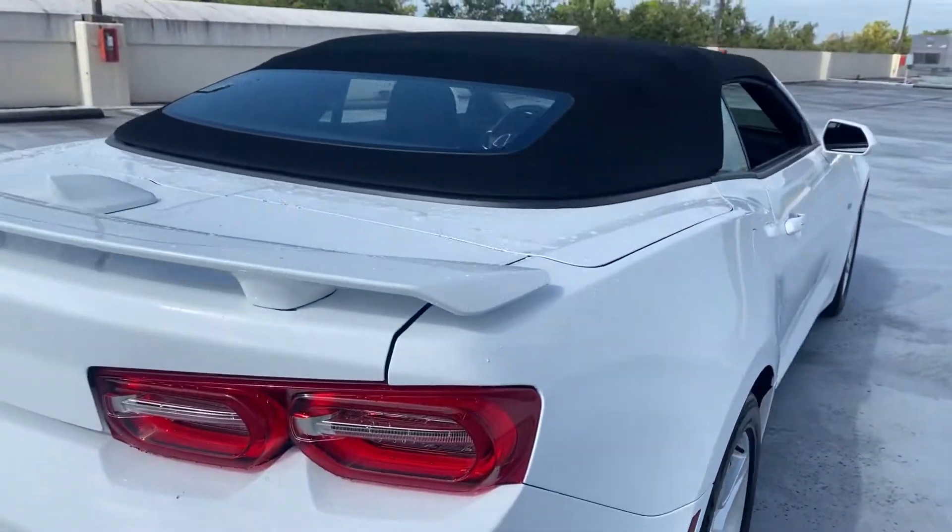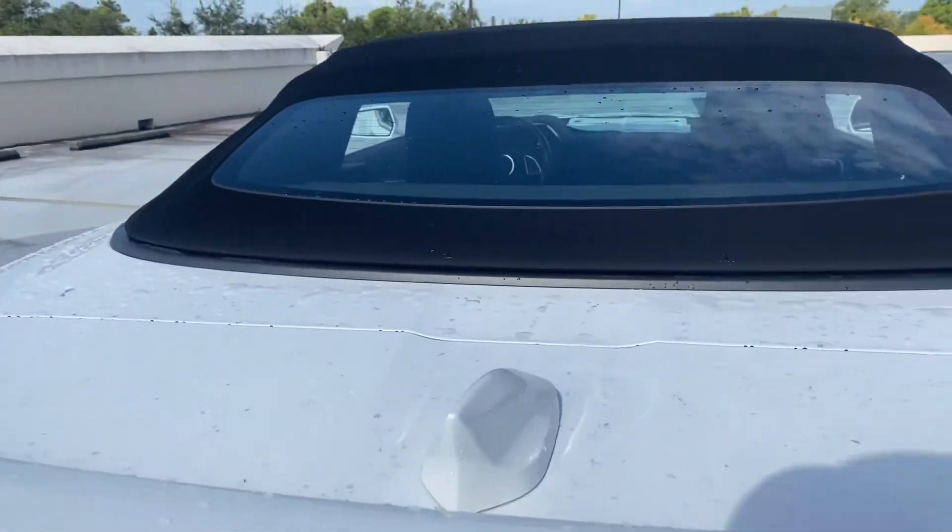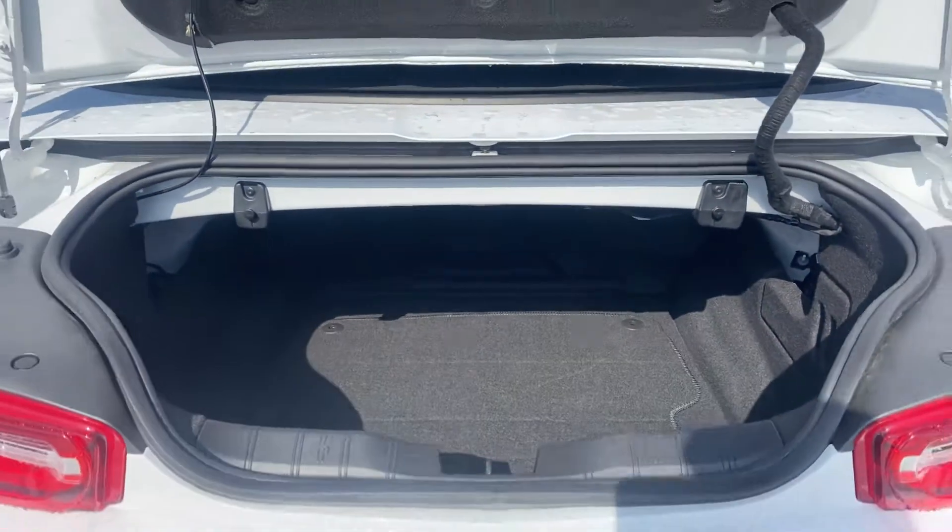Aluminum wheels, rear spoiler, backup camera. Let's look at the trunk area.